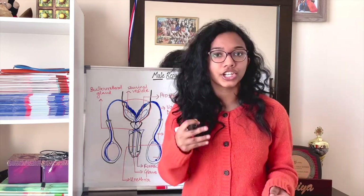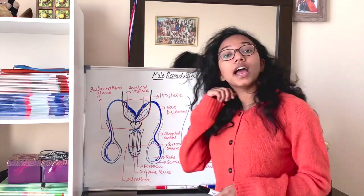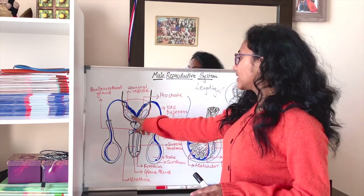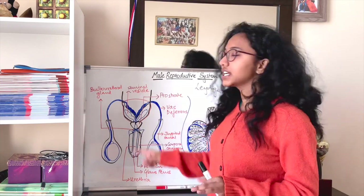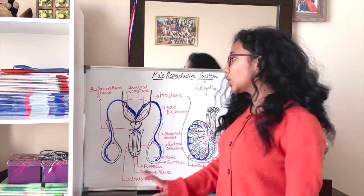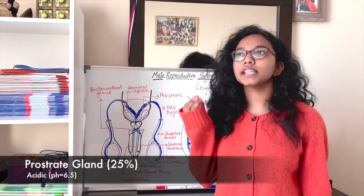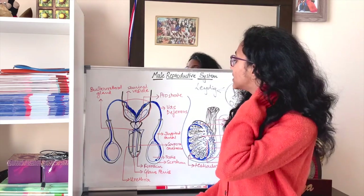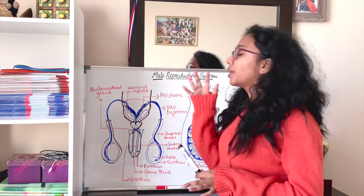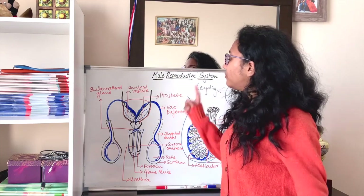The prostate gland is the only unpaired accessory gland — the seminal vesicles are paired, but there is only one prostate gland. The prostate gland produces about 25 percent of the seminal plasma. It is acidic, with a pH of about 6.5, and is rich in calcium and other nutrients important for sperm motility and activation.